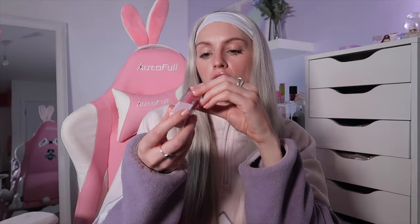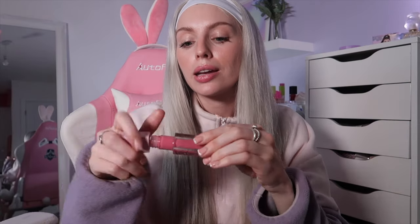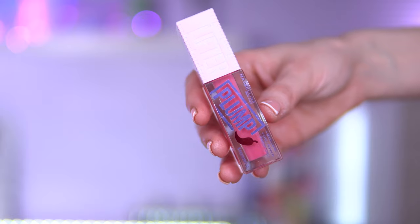The Maybelline Lifter Plump Gloss is duping the Fenty Gloss Bomb Plumping Edition. This is in the shade Pink Sting — I've got it on today. It definitely does have a sting to it, so if you're not a fan of really stinging glosses, skip this. But I've been really enjoying it. I also have the other shade called Hot Chili.